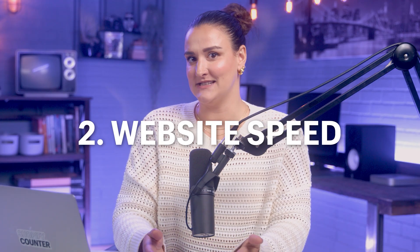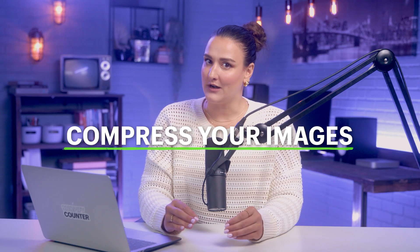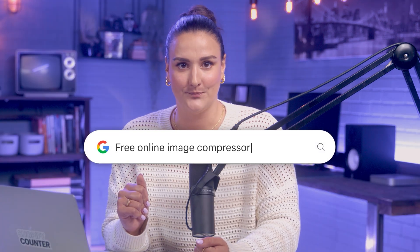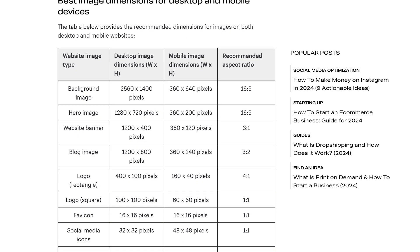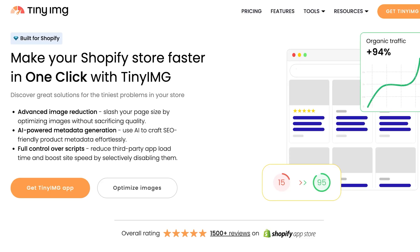Number two: website speed. One of the biggest causes of bounce rates on Shopify product pages is slow load speed. High-quality images can actually slow down your site, so you'll want to compress your images to improve site speed. Just Google 'free online image compressor.' I'll link a Shopify blog post in the description on optimal image sizes. You can also use a Shopify add-on like Tiny Image to compress images directly on Shopify to the optimal size.